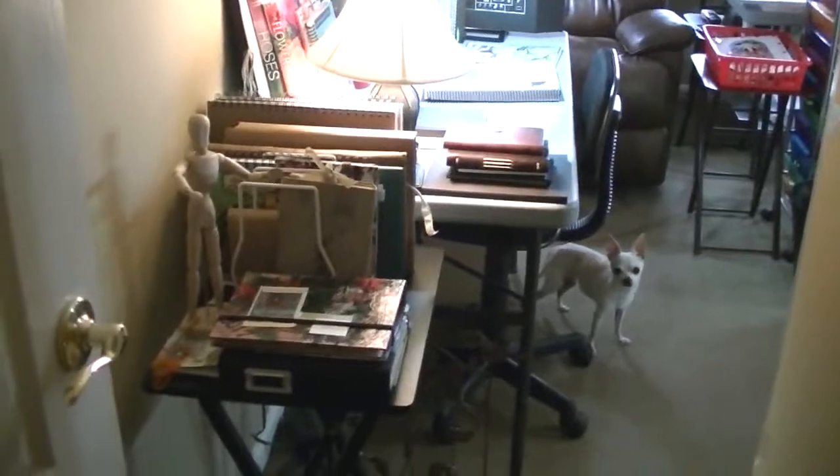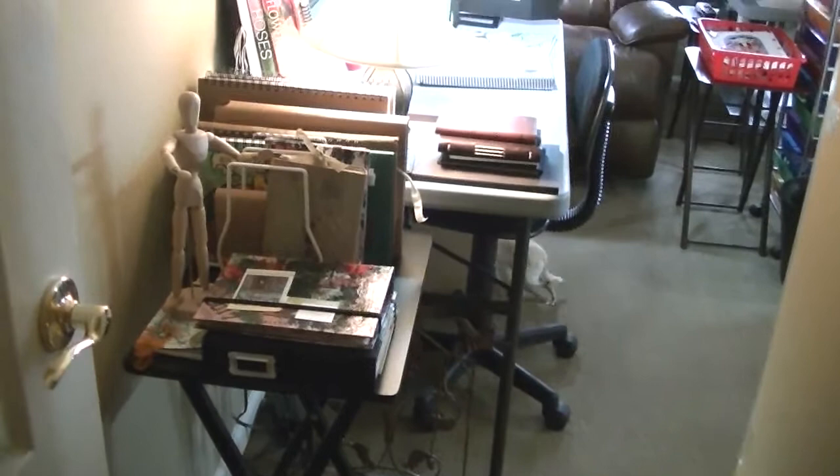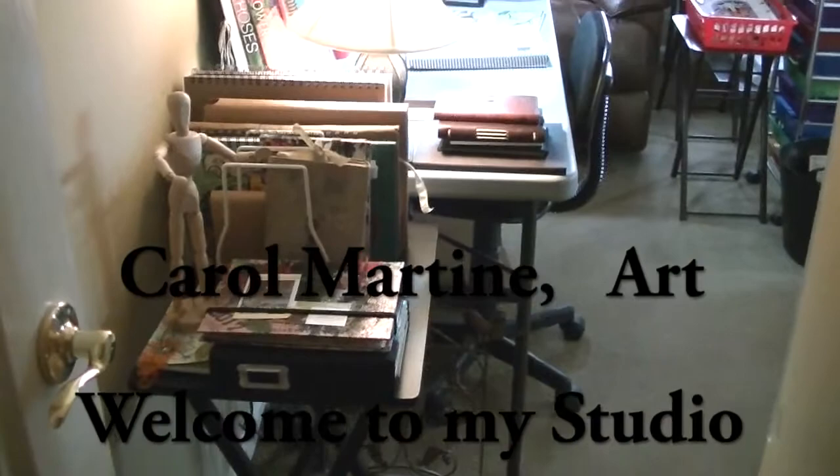Hello, welcome to my studio tour. I guess Abby has decided that she's not going to be part of the tour, but let's begin.